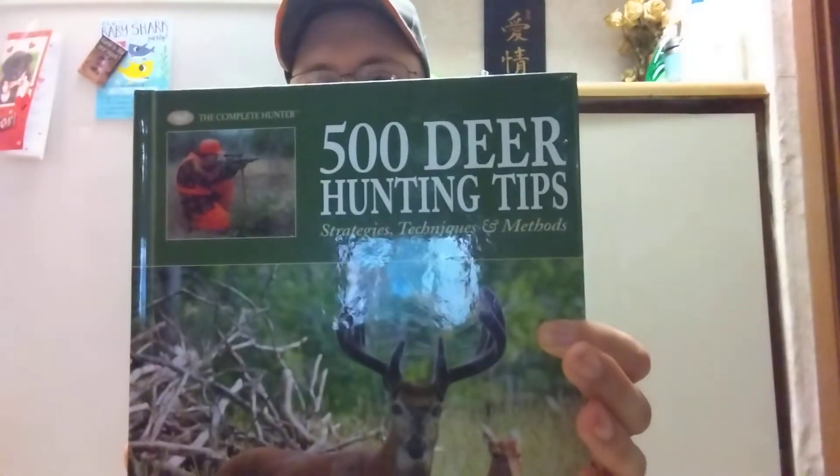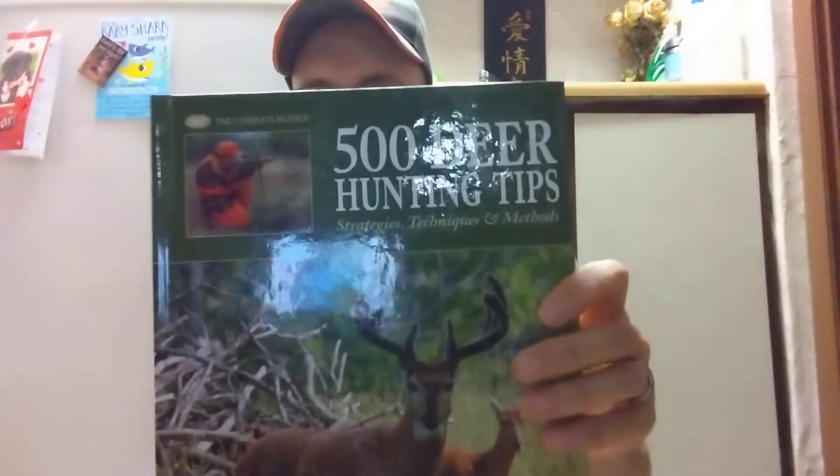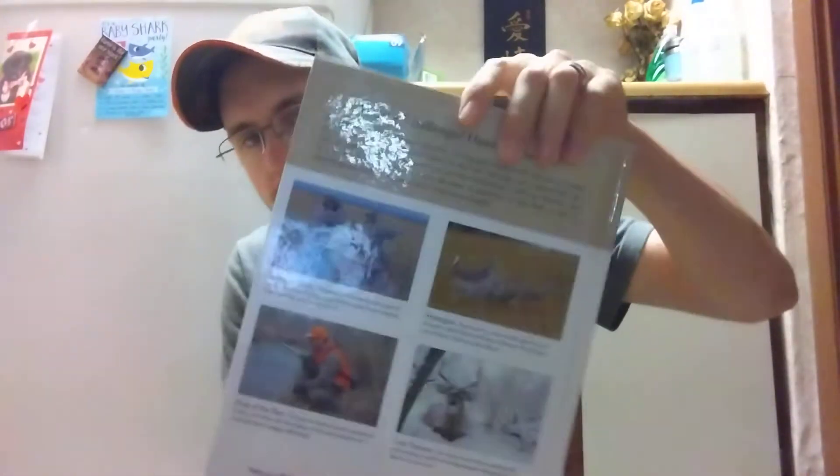Hey y'all, welcome back to the DG Outdoors channel guys. In today's video, I have another book review for you guys. This is from The Complete Hunter — it's '500 Deer Hunting Tips, Strategies, Techniques, and Methods.' This is an awesome book. It's chocked full of information.